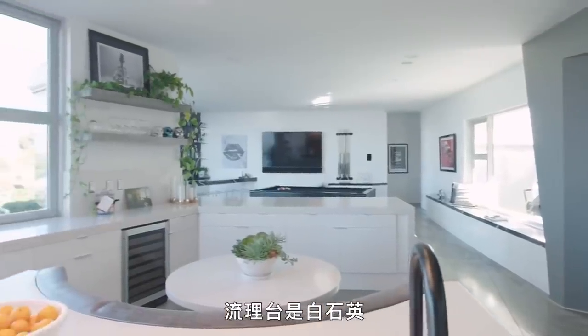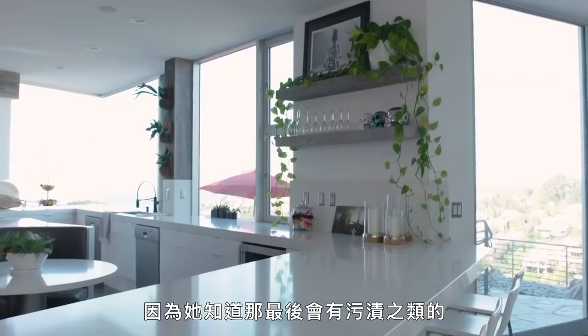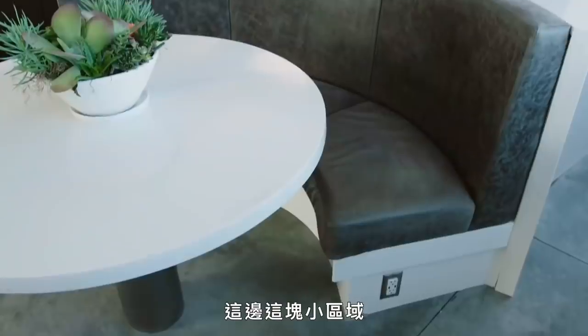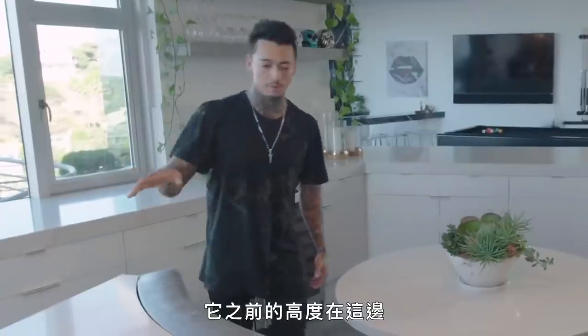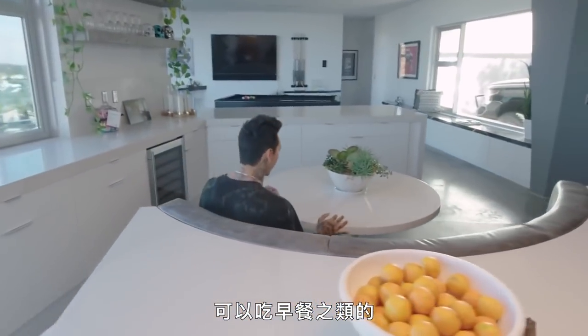White quartz on the counters. I wanted to do marble, but my mom suggested not to because it would get all stained eventually. Love the way this kitchen turned out. This little area right here was already here but designed in a different way — it used to come up differently, and now it's a comfortable spot to chill and eat breakfast.